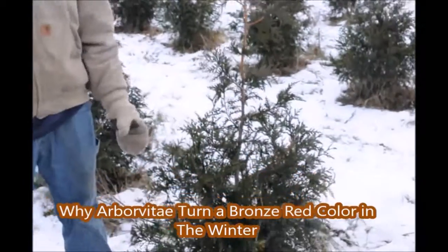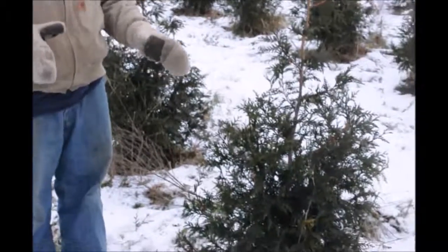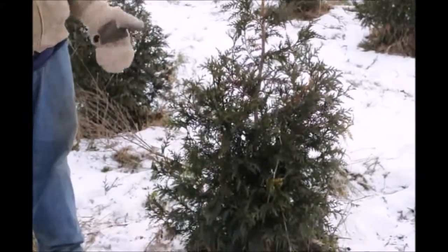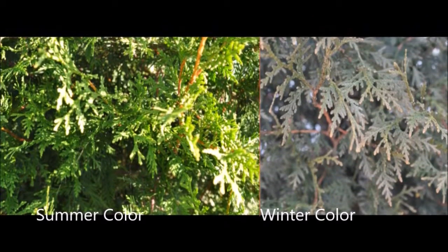This is the Green Giant Arborvitae and we are in January and it's cold out. When we got up this morning it was seven degrees out, so it's very frigid. Taking that information into account and looking at this Green Giant, it's really not as green as you would think — like a crayon color green. It's a little bit more of a bronzy color to it. That's actually what we refer to as bronze.